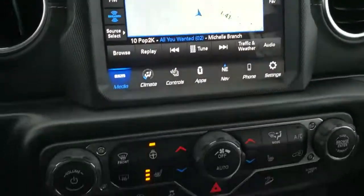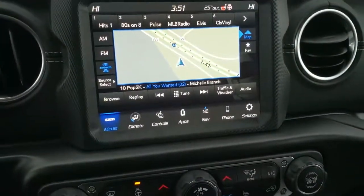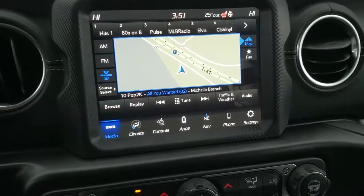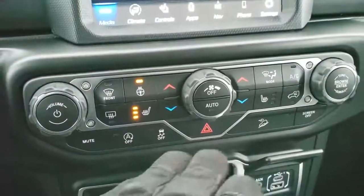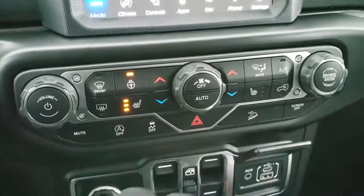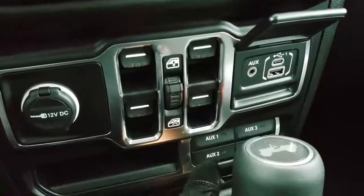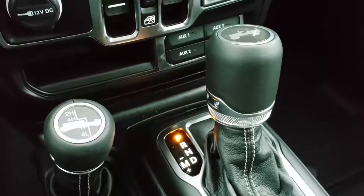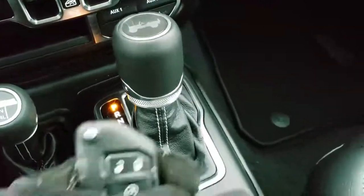If you don't like using all the settings on the touchscreen, you can use the controls down here. This one also has Android Auto and Apple CarPlay capabilities so you can project your cell phone to the screen — use Google Maps or Waze instead of the factory navigation. Down here you have dual climate control, start-stop capabilities, stability control, downhill assist control, heated seats and heated steering wheel. You've got power windows, 12V, USB, and USB-C hookups, four auxiliary switches as part of the tow and electrical group, the 4x4 shifter on the floor, and the 8-speed automatic transmission.